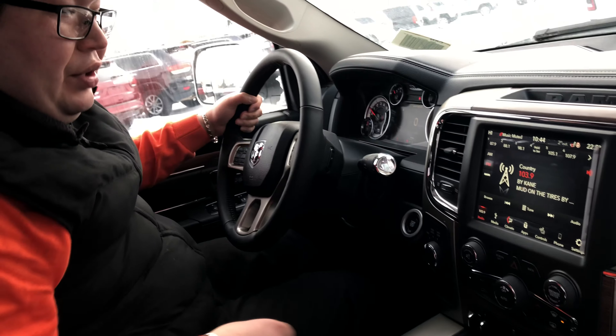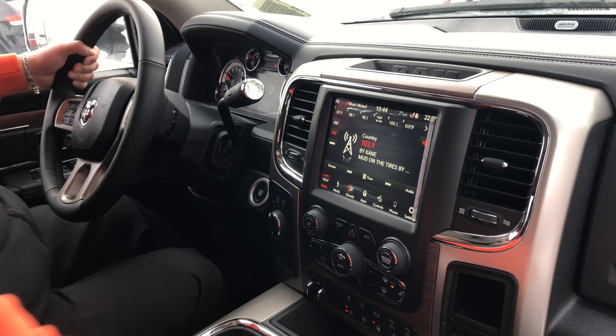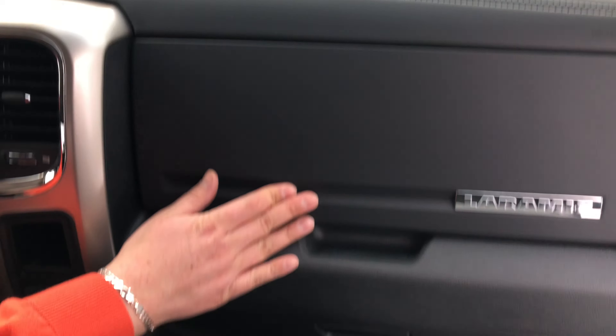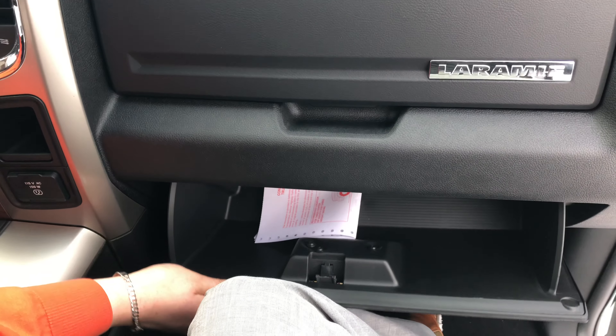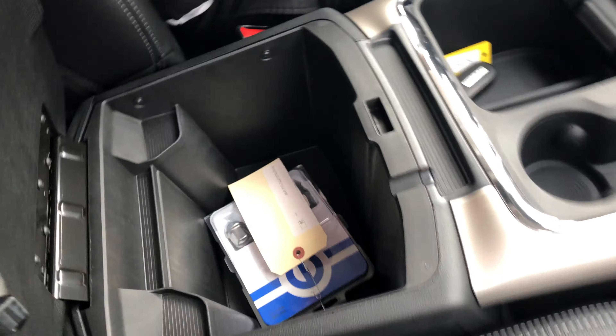Another cool thing too — when you put it in reverse you got that backup camera. You got the dual flip glove boxes, so you can put some gloves in there, manuals, whatever else you want. You got that wall plug too. You got your USBs, auxiliary, some nice little spots, and some storage as you can see. You got your lug nuts in there to make sure no one steals your tires.